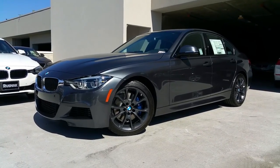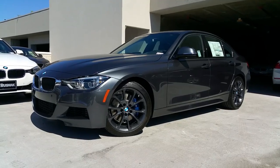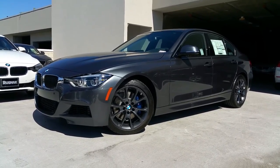Alright, we've got a new 2016 328 in mineral gray metallic, and we've got the M Sport package and the track handling package on this car.